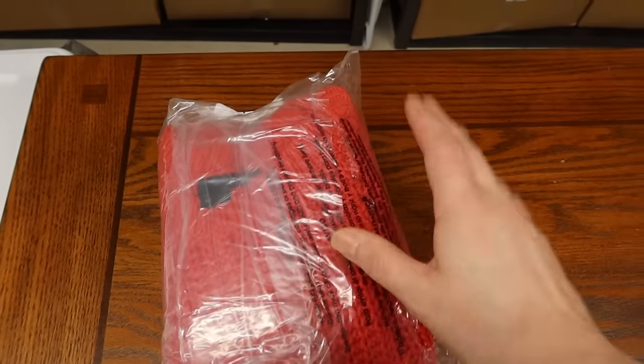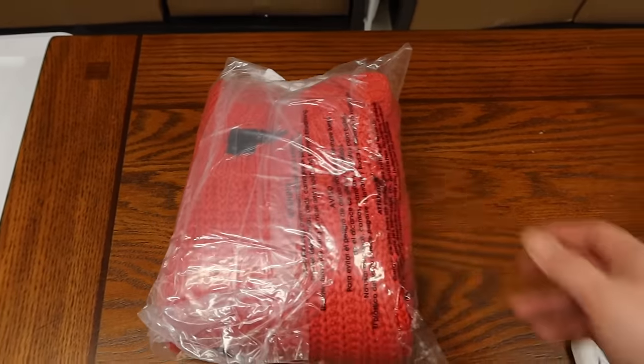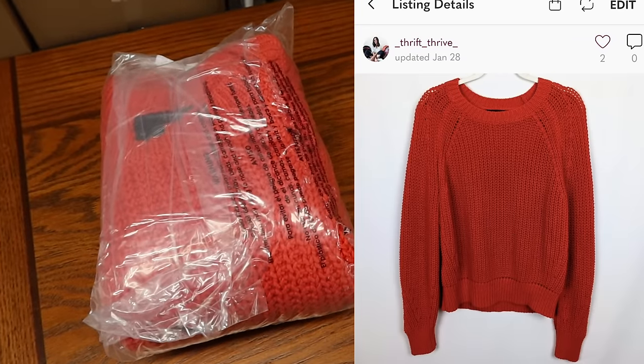Another item from the Plato's Closet 100%-off clearance sale — a 360 Sweater, not something I'd normally pick up, but it was free. It actually ended up selling within a bundle.